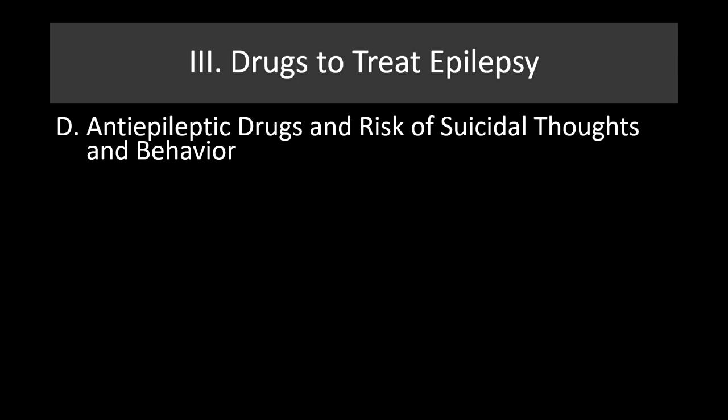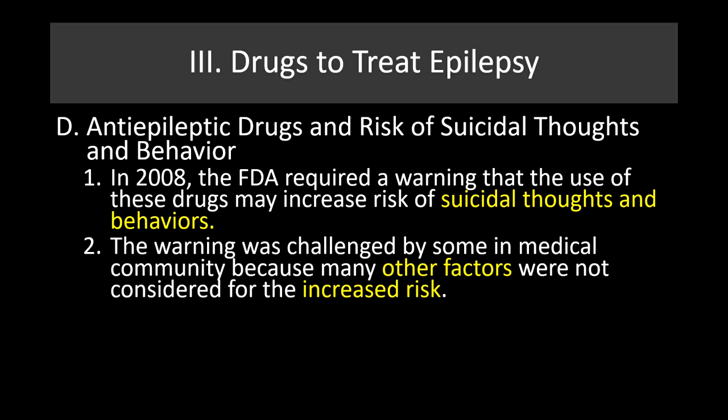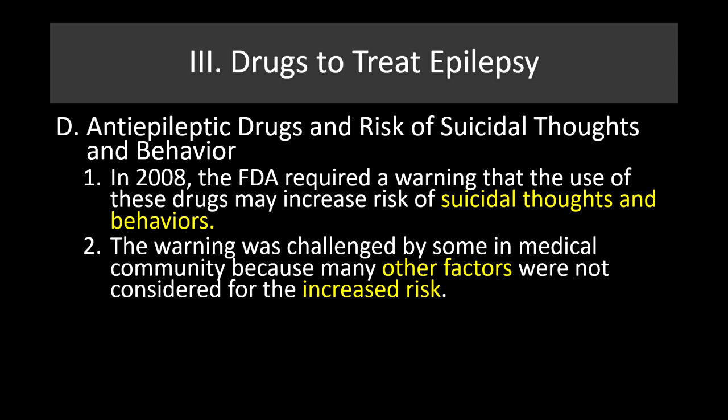Another issue with this class of drugs is the risk of suicidal thoughts and behavior. In 2008, the FDA added a warning that these drugs may increase risk of suicidal thoughts and behaviors, though that was challenged by some in the medical community because other factors were not considered. The current recommendation is increased pharmacovigilance to monitor for emerging suicidality — keeping an eye on patients, checking in with them, and making sure they're safe.